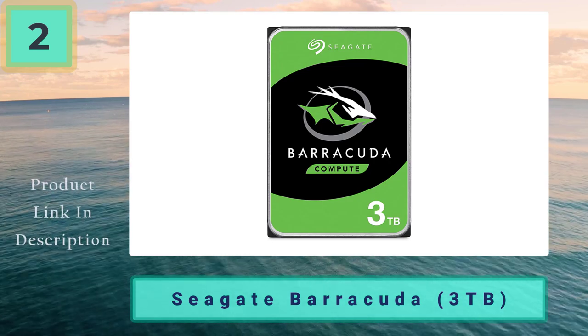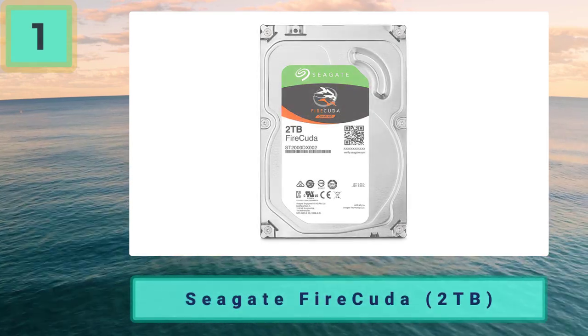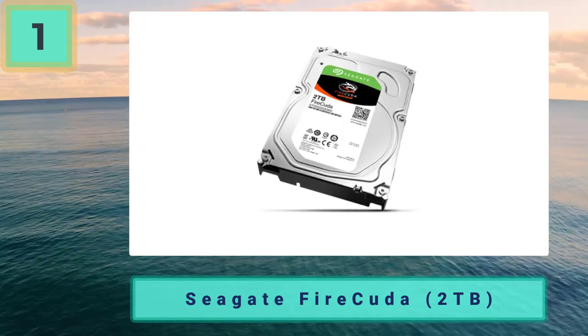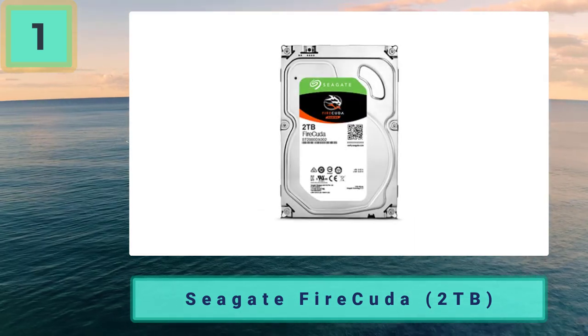Cons: no hybrid benefits, can't fit in laptops/consoles. Coming in at number 1: Seagate FireCuda 2 terabytes — great mix of storage and speeds. The Seagate FireCuda 2 terabytes takes our number one position in the best HDD for gaming list and for good reason. Not only does it have the hybrid technology many have come to love, but it also slots perfectly into your laptops and consoles if you require a capacity boost.